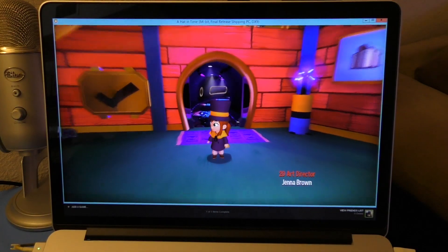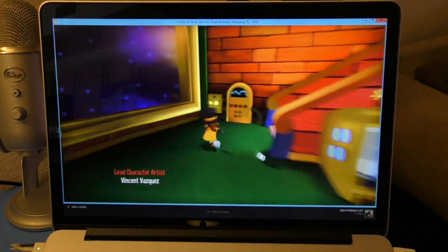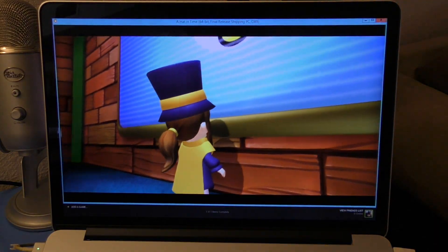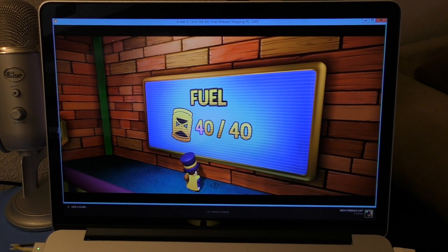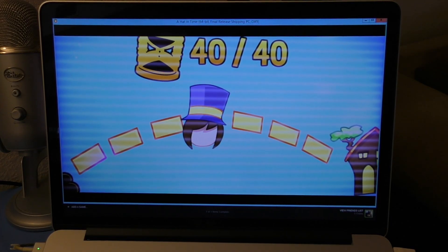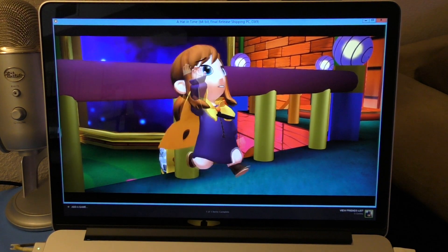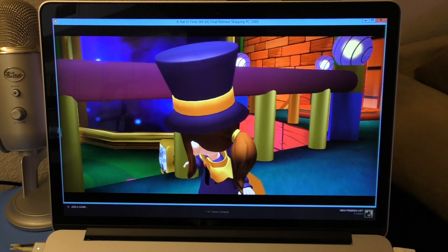I got this game a couple weeks ago but I haven't been able to do a video for it because I don't have a Windows PC. But now with GeForce Now, you can actually play any Windows PC game on your Mac, which is awesome — and it runs really beautifully.